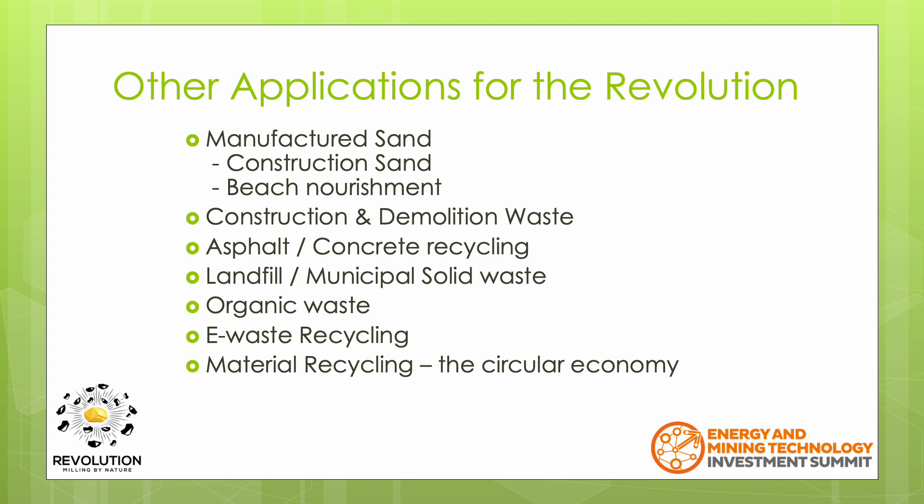The Revolution can easily process construction and demolition waste, asphalt and concrete, allowing these materials to be separated and reused. Municipal solid waste going to the landfill can be processed such that the total volume is reduced, thus increasing the life of the landfill. Organics can take less time to compost if the material is broken down ahead of time.